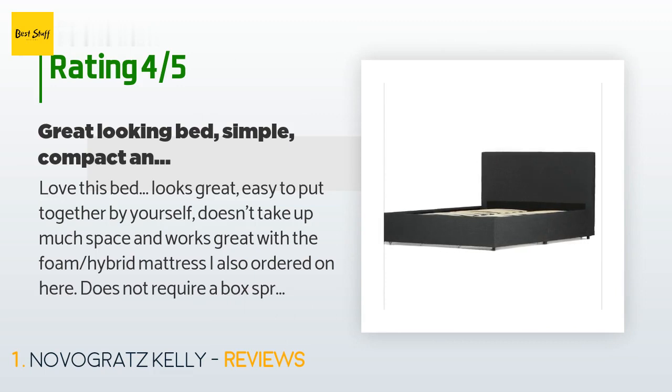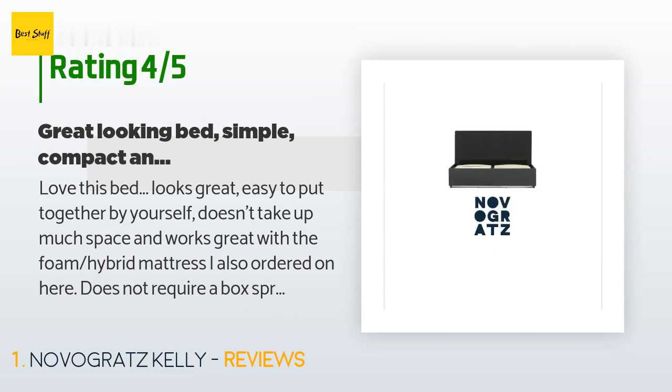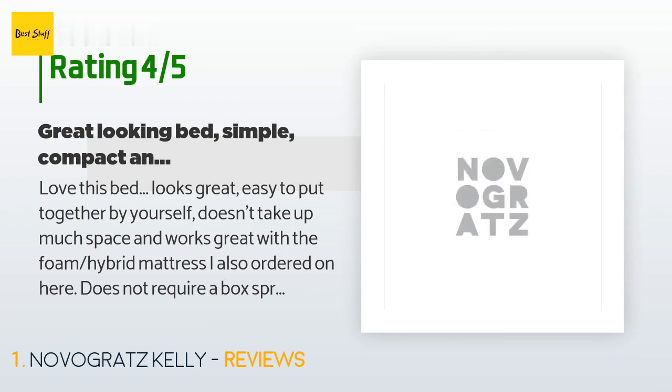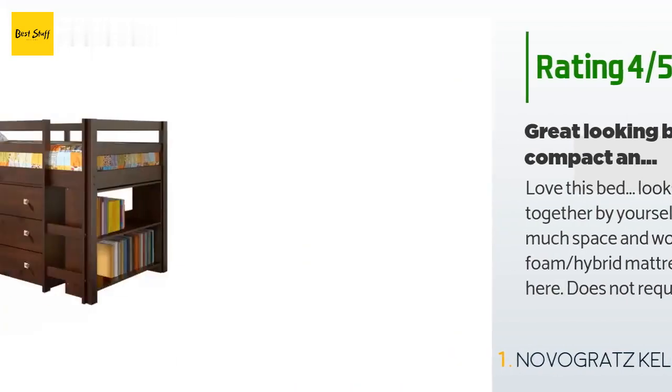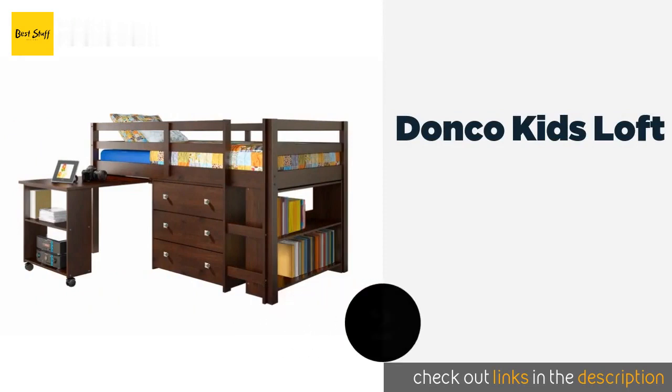The only minor complaint is that the two drawers by the headboard side will be obstructed from opening if you have a nightstand on either side of the bed, since they take up the full length. I'm working on finding a floating nightstand solution so I don't need to move them to open those.